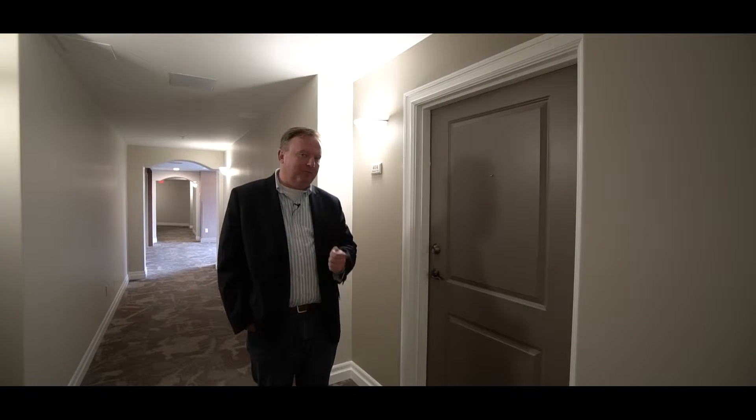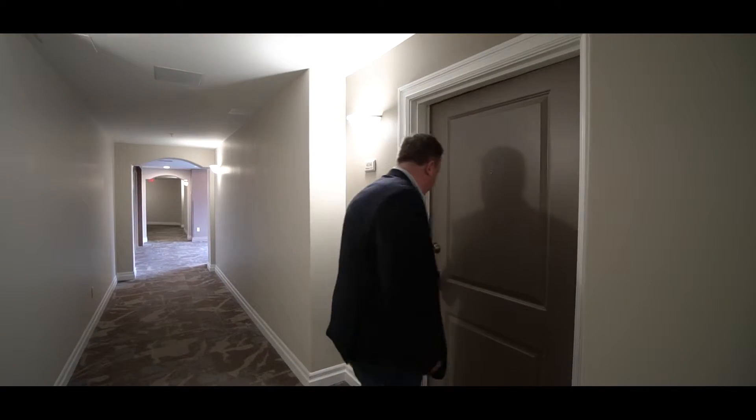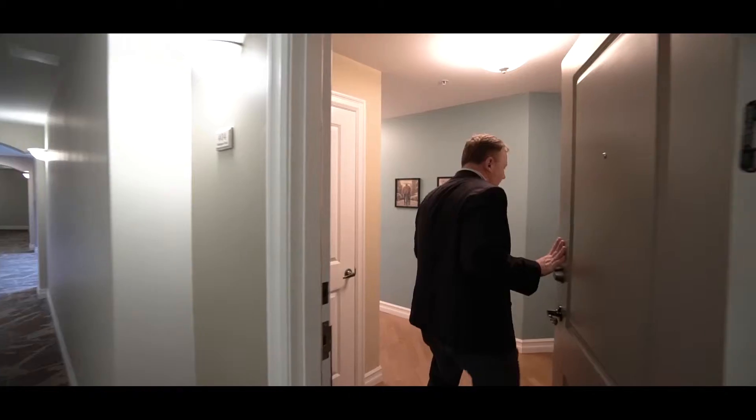Hi there, I'm Peter Brouwer and welcome to Wellington Court, one of my favorite condo buildings in all of Nova Scotia. I finally have one of my clients who's leaving, and this is a great opportunity for somebody else to live in one of the best buildings in all of Halifax. We're in the West End.